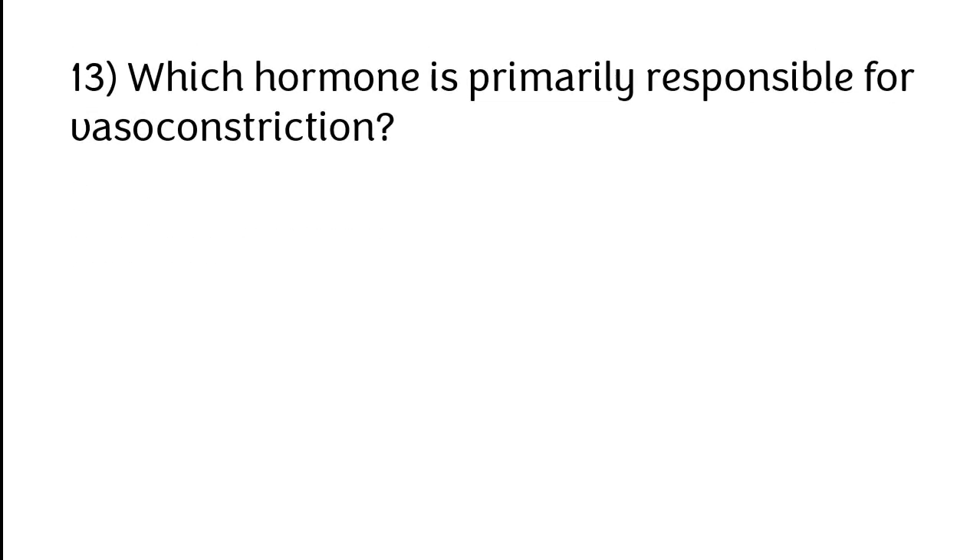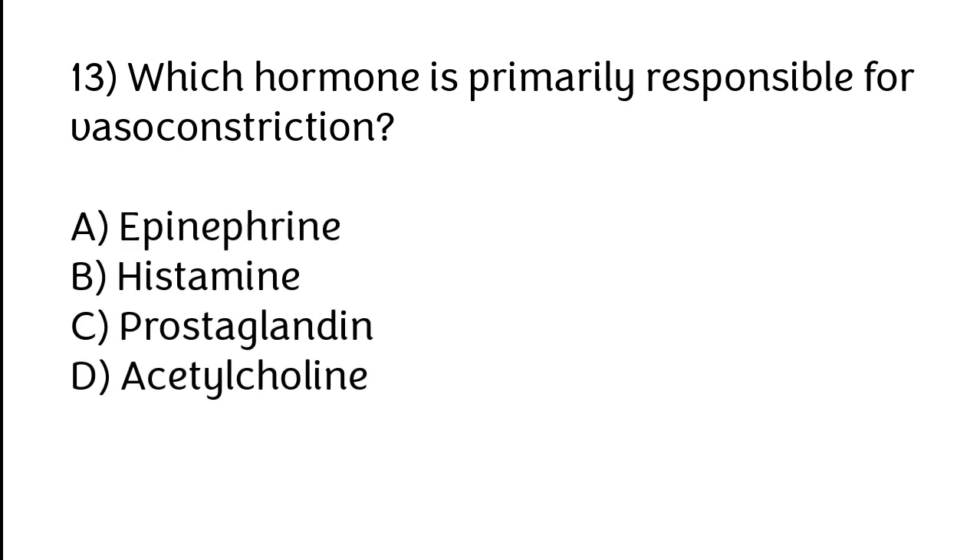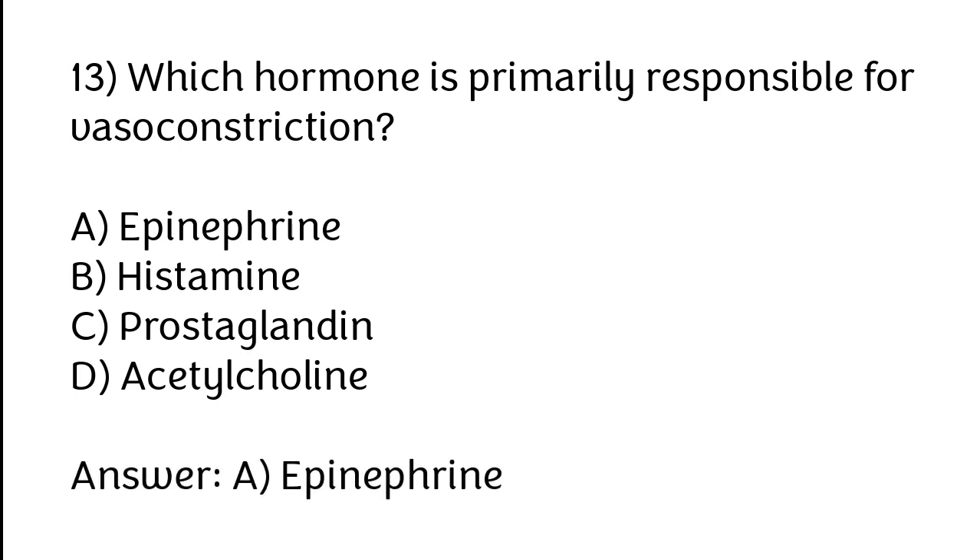Which hormone is primarily responsible for vasoconstriction? Options: A) Epinephrine, B) Histamine, C) Prostaglandin, D) Acetylcholine. The correct answer is option A. Epinephrine is the hormone primarily responsible for vasoconstriction.